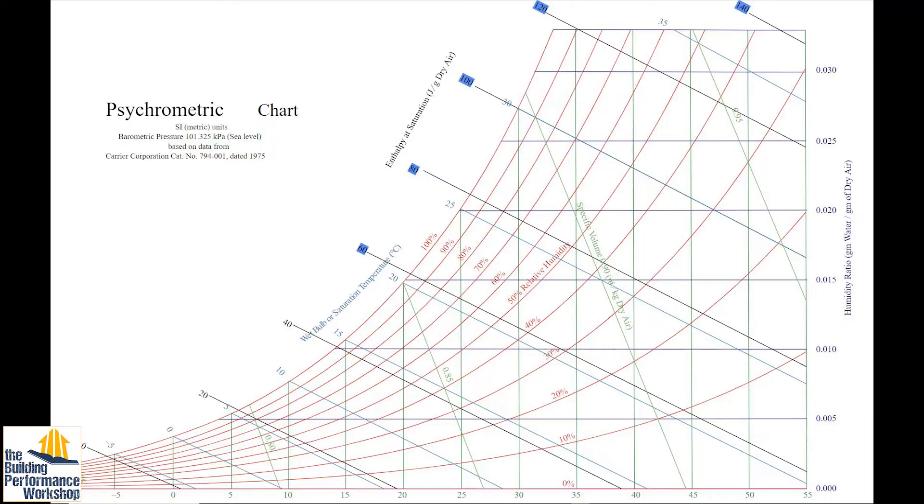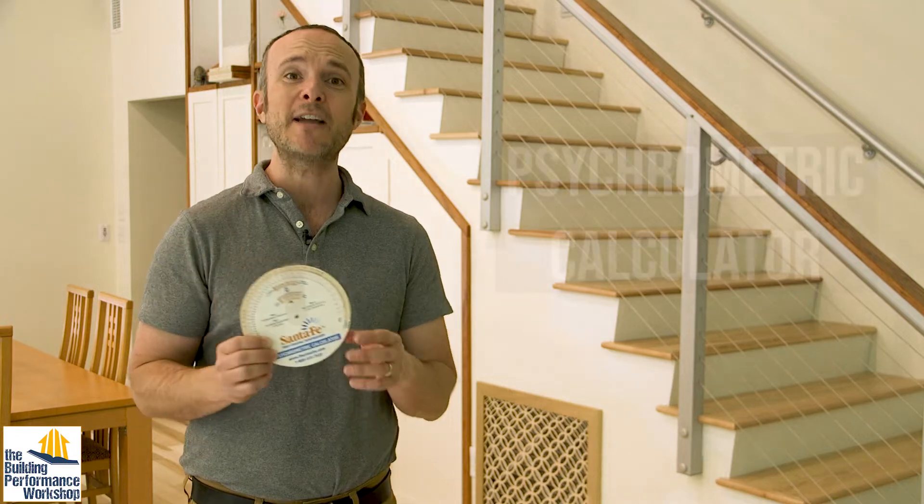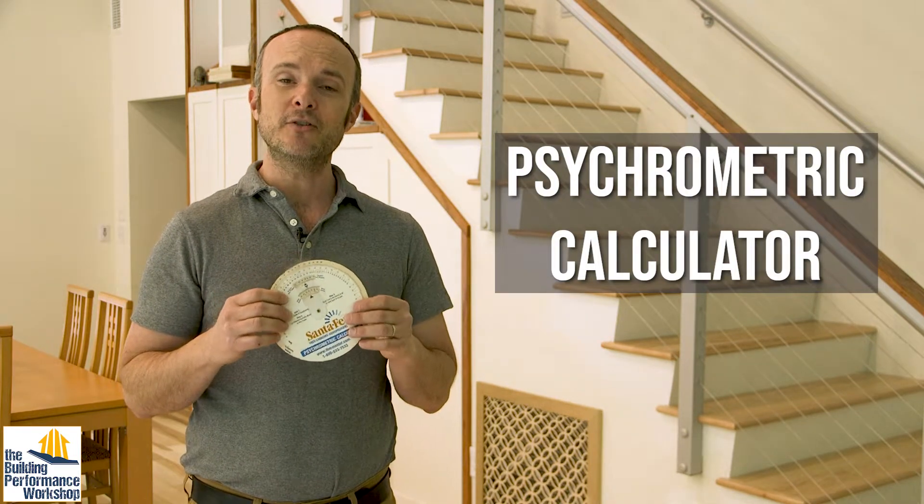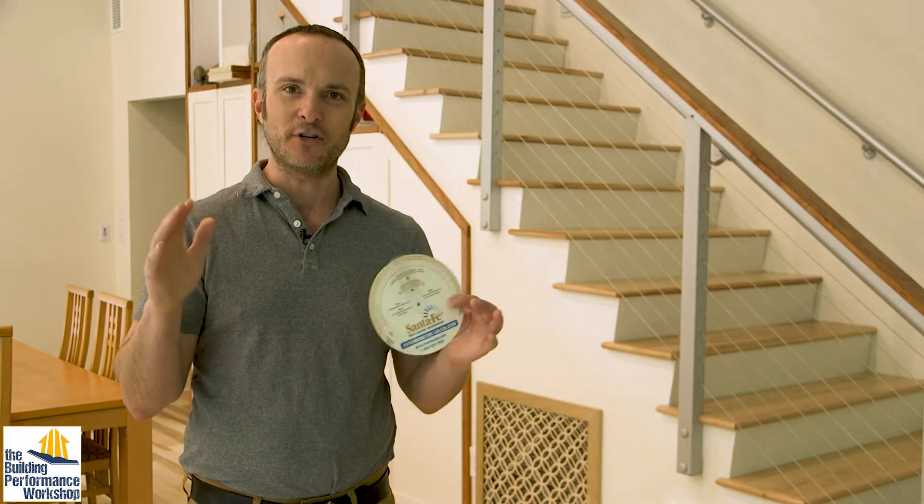You'll hear different terms thrown around when people talk about this and they get a little too jargony, like wet bulb, dry bulb, dew point, and enthalpy. All that stuff comes from a chart called the psychrometric chart, which is horrible to try to use. So you're going to use something like this — a psychrometric calculator — which can measure how much water there actually is in air at different temperatures.